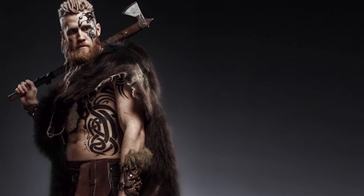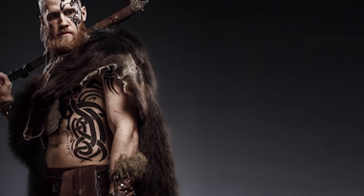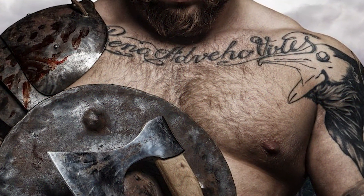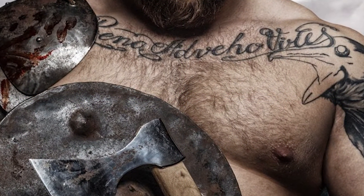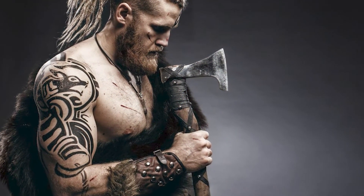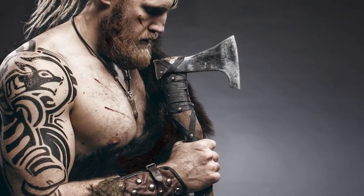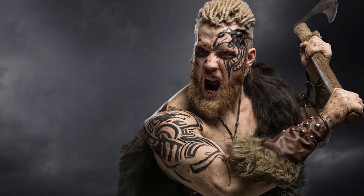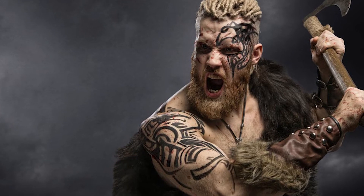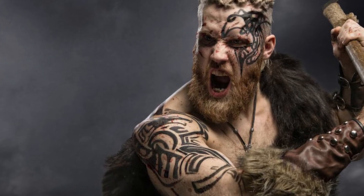Most Viking tattoo designs have deep-rooted meaning in Nordic history, culture, and religious beliefs, making them some of the most symbolic tattoos currently available in the market. Scandinavian traditions are a wonderful way to pay tribute to your ancestors and recall where you came from, especially for people of Scandinavian origin. However, they are also powerful, exotic, and bold statements that can be donned by anybody who chooses to adorn themselves with them.